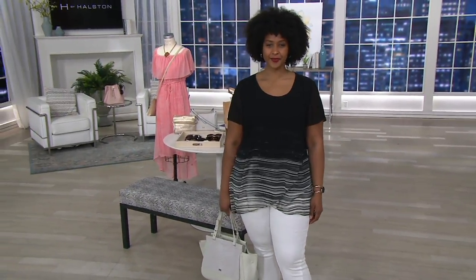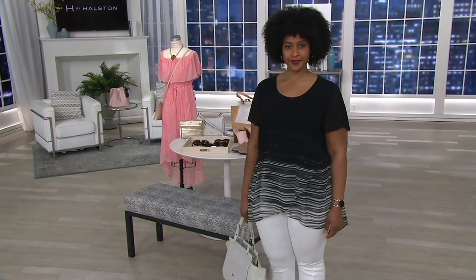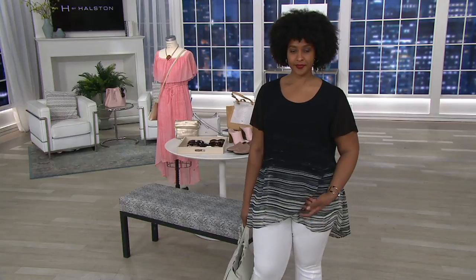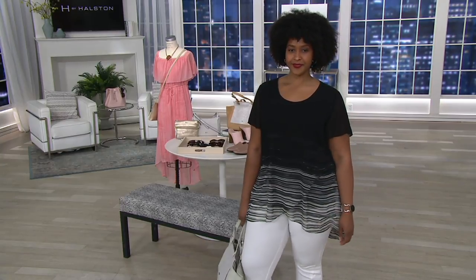So this is — we don't have a ton of time here, so I want to make sure you see the colors and get the whole deal on this. This is item A343-959. Clearance price $39.97. You're saving 45% here.